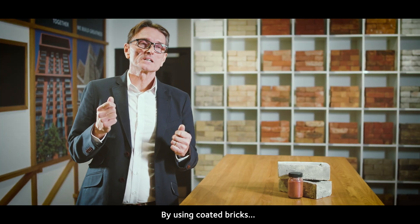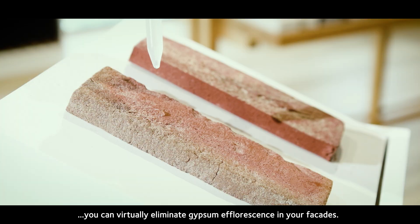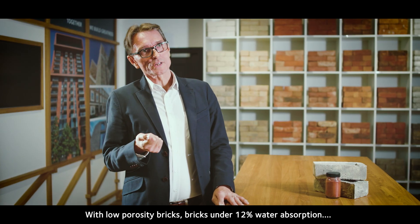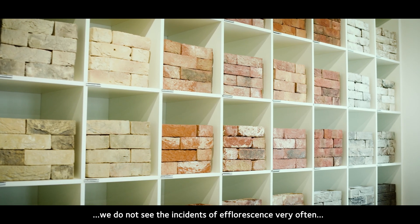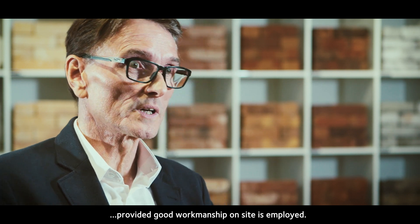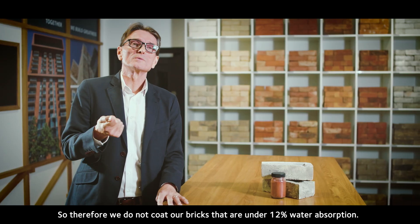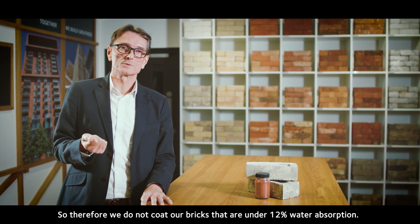By using coated bricks you can virtually eliminate gypsum effervescence in your facades. With low porosity bricks — bricks under 12% water absorption — we do not see the incidence of effervescence very often, provided good workmanship on site is employed. Therefore we do not coat our bricks with under 12% water absorption.